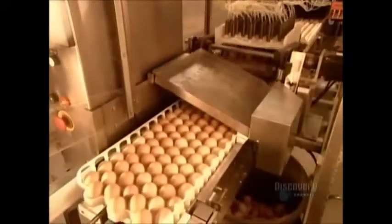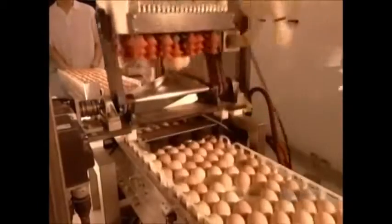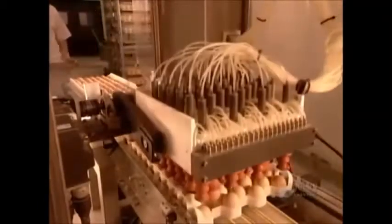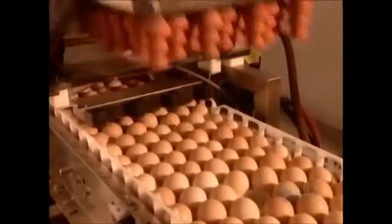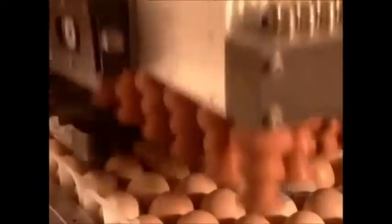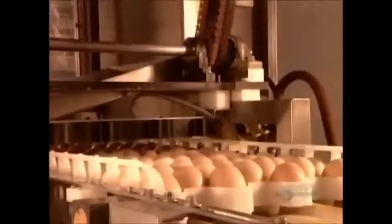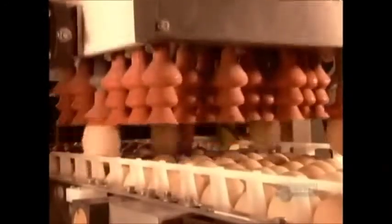After 18 and a half days, the eggs come out of incubation and go on to a conveyor belt. They pass under an infrared sensor that detects any whose color is too transparent — these are unfertilized eggs that slipped through. The sensor triggers a suction device to remove them, and they go to a rendering plant to become animal feed.